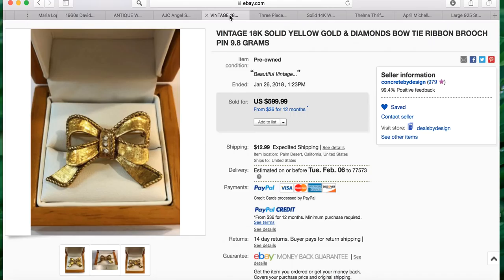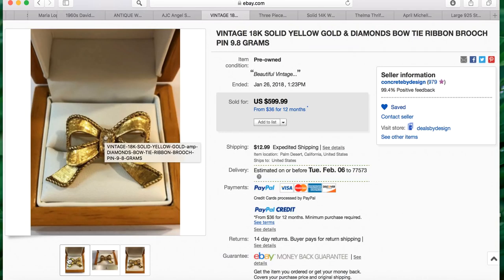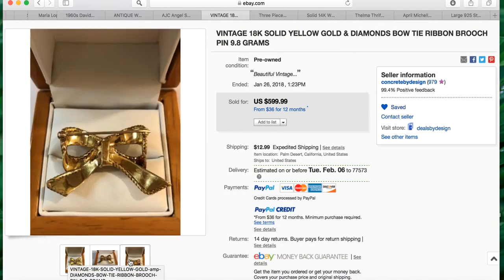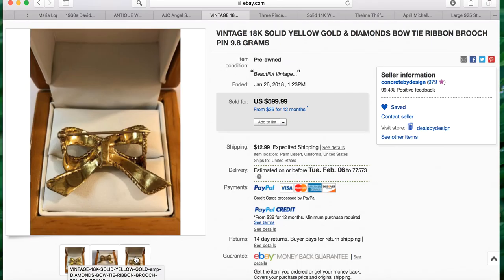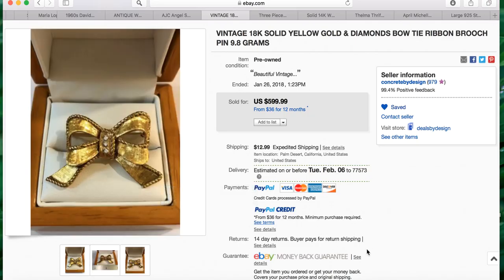The next one is from our jewelry ninja Maria again, and she found this in a jewelry jar — if you can believe that. She accepted a best offer for four hundred dollars. Her title reads: vintage 18 carat solid yellow gold and diamonds bow tie ribbon brooch pin, 9.8 grams. It is absolutely stunning and gorgeous. Amazing sale, Maria — very impressed.